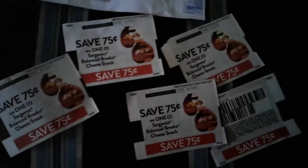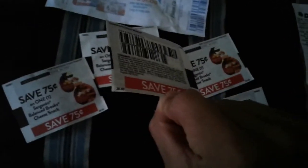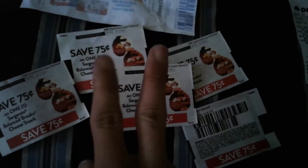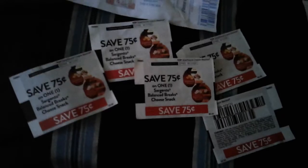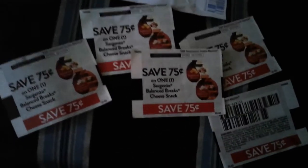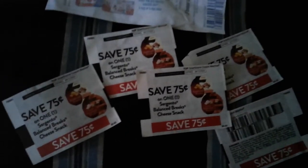I found these Sargento coupons at FoodsCo — no size restrictions on this one. They should work at Rite Aid too, since Rite Aid has single-serve or two-count cheese stick packs, like a cheese head stick. They're probably under a dollar, making them really cheap — perfect if you have a 15-cent store credit or a $4-off-$20 credit.